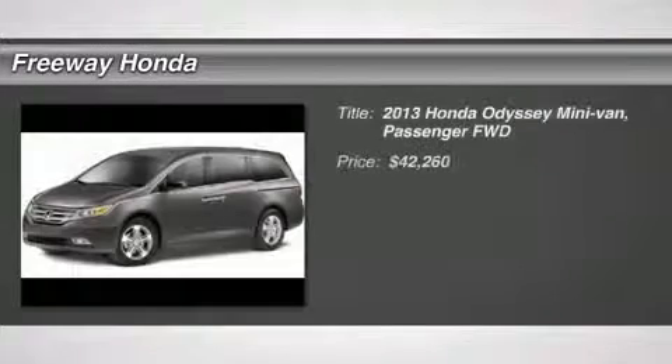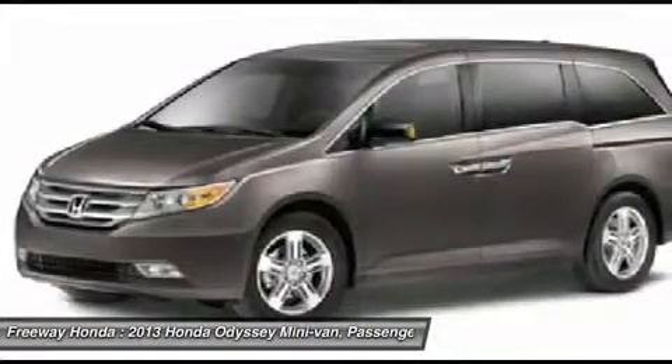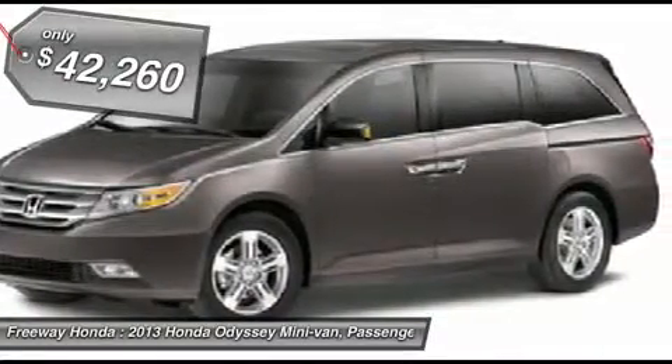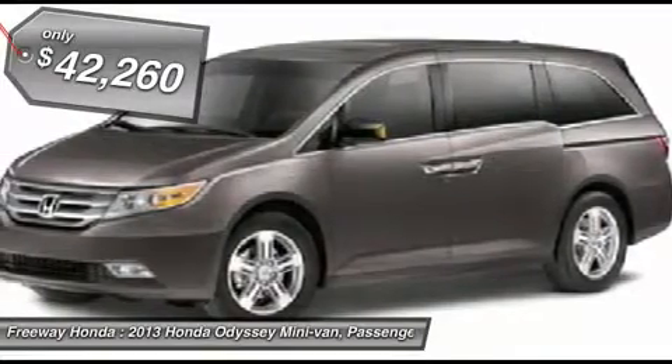The 2013 Honda Odyssey. The Honda Odyssey is a showcase of distinguished style, captivating technology, and advanced safety features. A must for all families and is priced below $45,000. Here are some of this vehicle's great options.